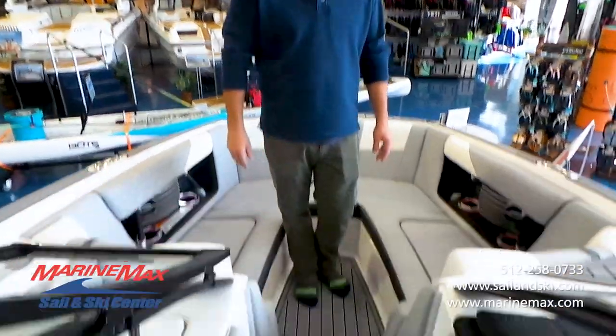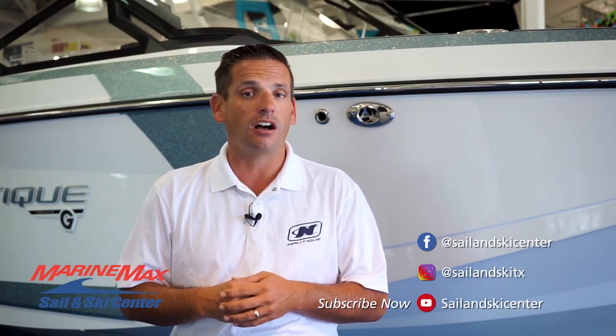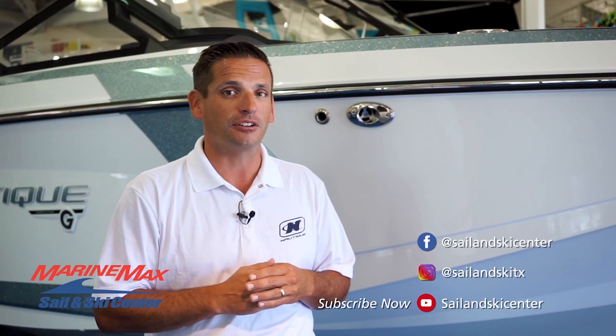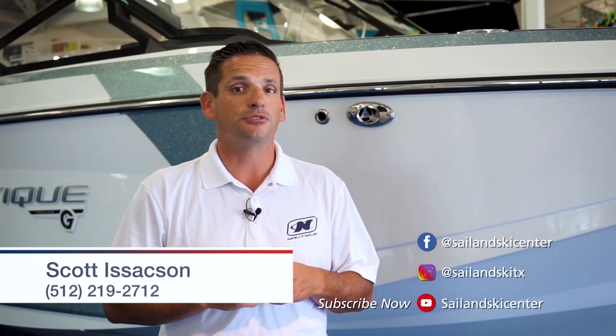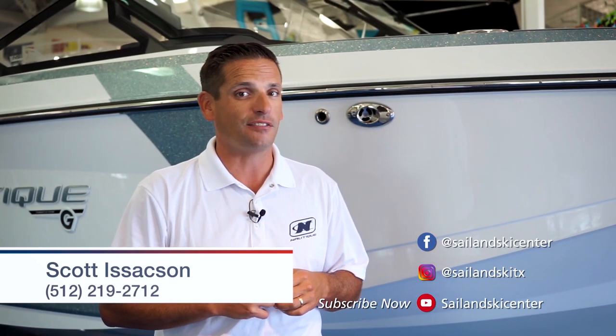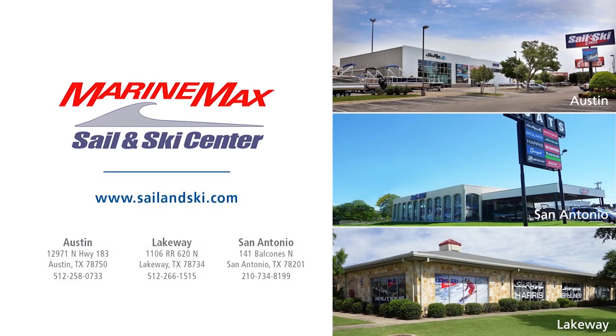Thanks for watching. My name's Scott Isaacson with Marine Max Sail and Ski out here in Lakeway. We also have two other locations — one in Austin off Highway 183 and one down in San Antonio. If you're interested in this boat or any other boats, feel free to give me a call at 512-219-2712. Thanks again.